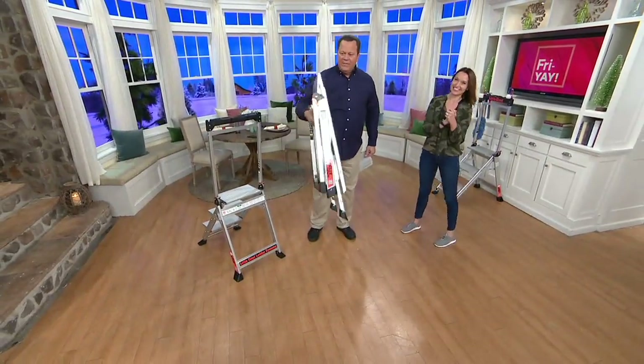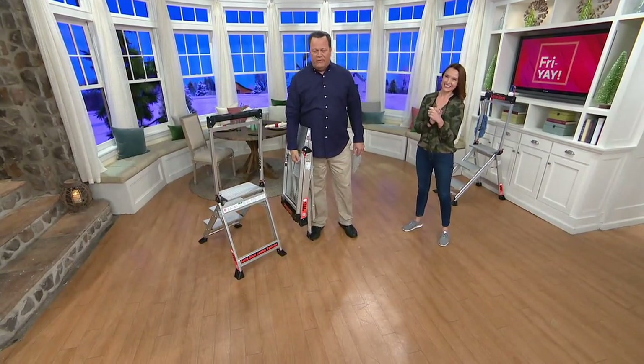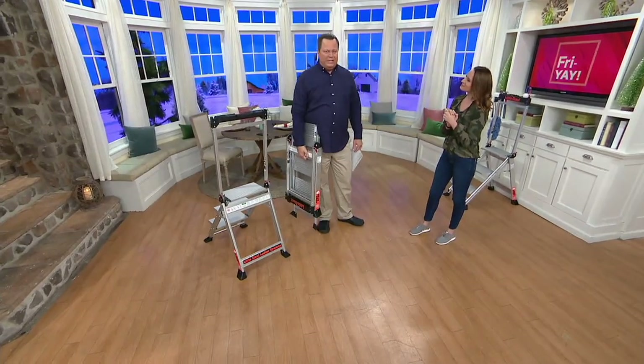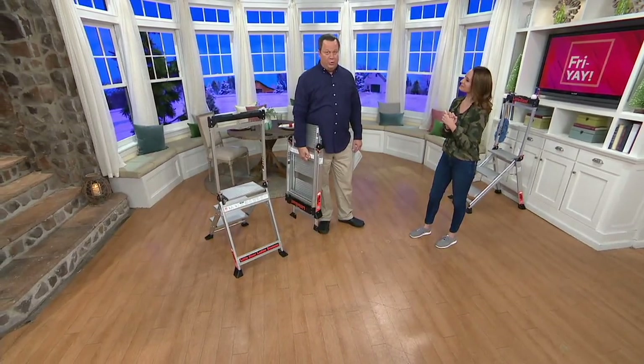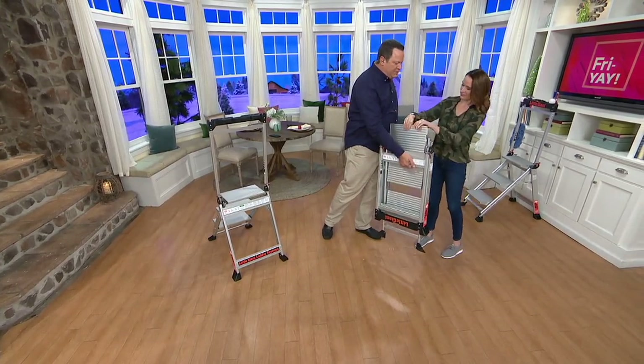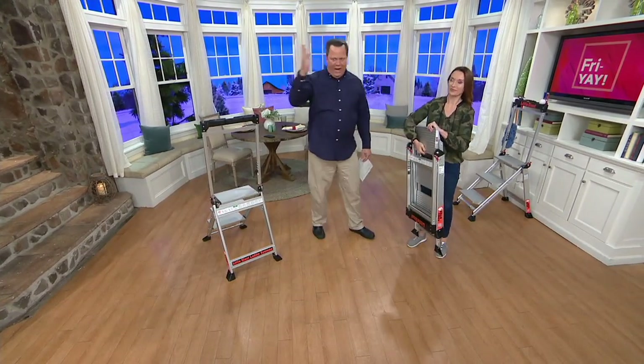16 pounds — that means you throw it in the back of the car, you take it over to Mom or Dad's house to help them. Maybe you've got a light bulb out in your recess lights that have been out since Truman was in office. This is your opportunity to change your dead light bulbs now. Get the cobwebs that are way up high.